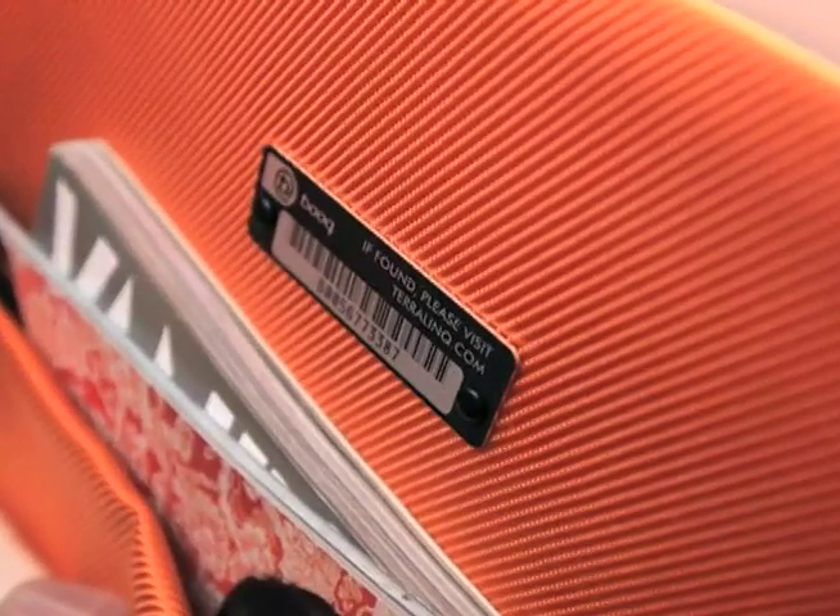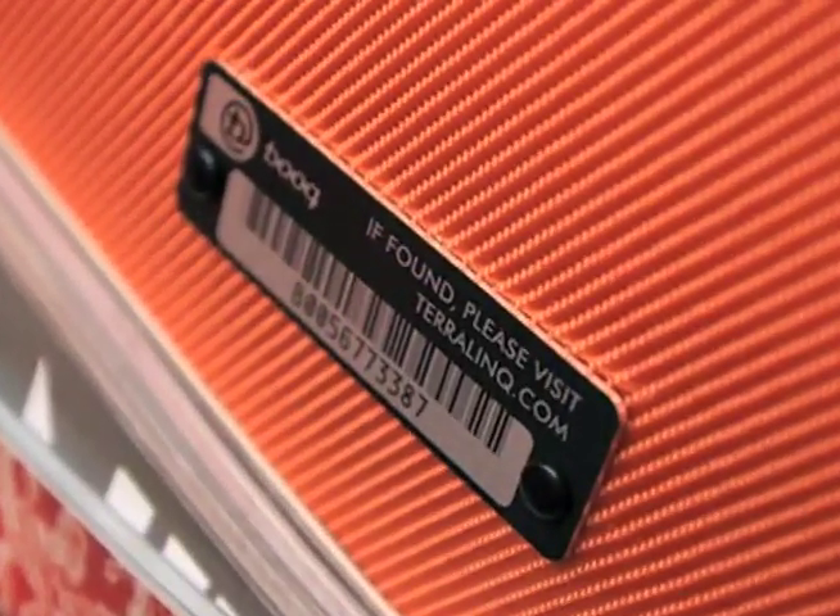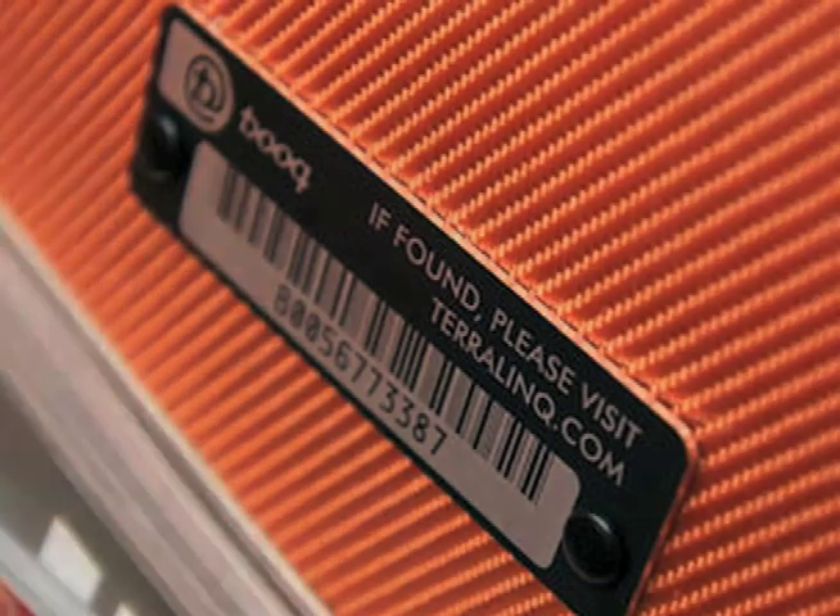And they all come with our new Terralink service. It's kind of a lost and found system. Every single bag has a unique serial number. You would go ahead and register your number online, and if for some reason you lose your bag and a good Samaritan finds it and calls us, we can hook you two up so that you get your bag back. It also helps us track any issues you may have with your bag, and helps us figure out any manufacturing issue that we need to address very quickly.